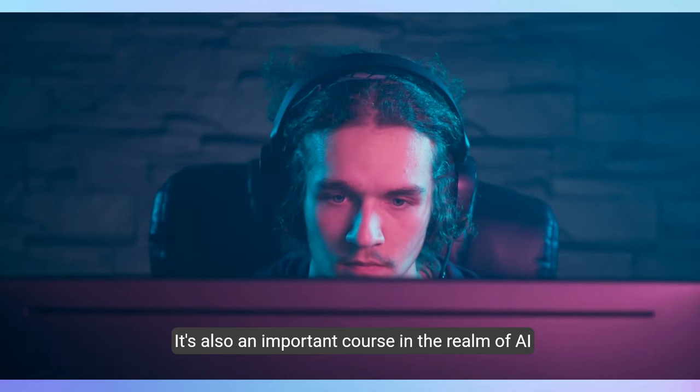From understanding the basics of artificial intelligence to developing practical skills in prompt engineering and generative AI, these courses cater to a wide range of interests and learning goals. So what are you waiting for? Click the links in the description, enroll in the courses that pique your interest, and embark on an exciting journey into the future of AI. Check out this playlist — it's filled with detailed reviews of these and other top online AI courses and certifications to boost your career and long-term success.